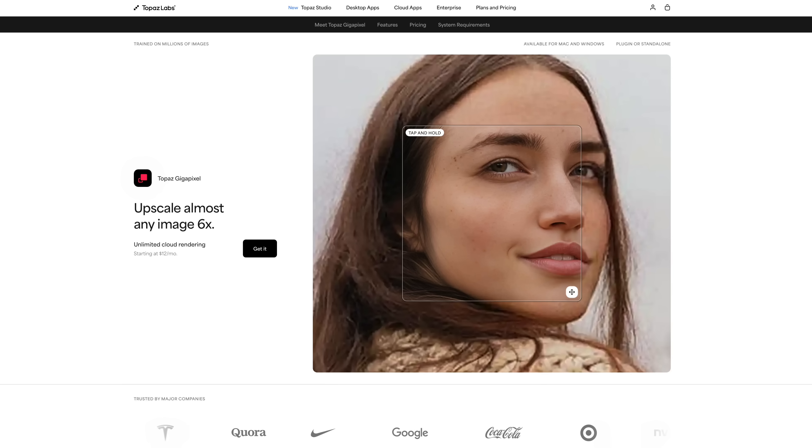It's also very useful in professional terms. We run a little boutique design agency here and we're often sent extremely small, like 300 pixel, 500 pixel images by clients, and being able to upscale those so that we can present them on a website and they look decent is exceedingly useful. And when it comes to AI upscaling, the name that everyone is familiar with is Topaz Labs and their famous app, Gigapixel.